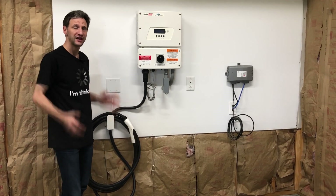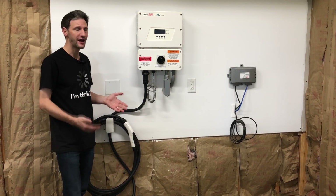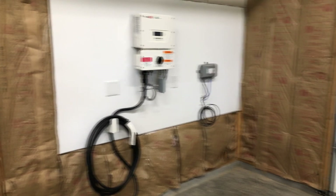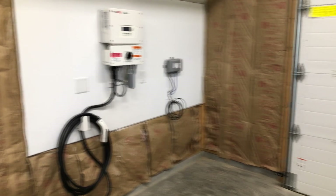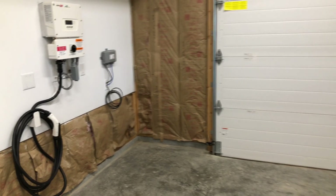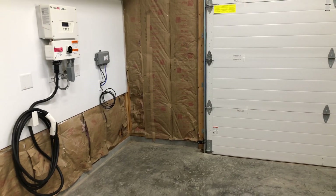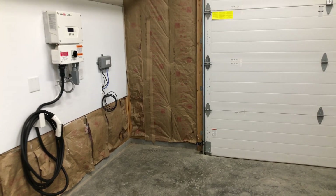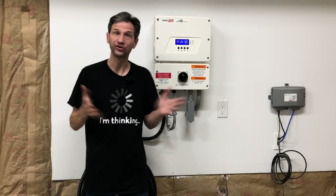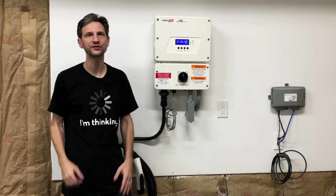Our system is all in place. Now all I need to do is activate it in the app and we're ready to charge some cars. When I installed my inverter, because I planned on being able to charge vehicles, I put it near my garage door. That way I can charge a vehicle in the garage, or if I want, stretch the cable under the door and charge a vehicle out in the driveway. As soon as I have an electric car available, I'll try it out and bring you the numbers, so be sure to subscribe.